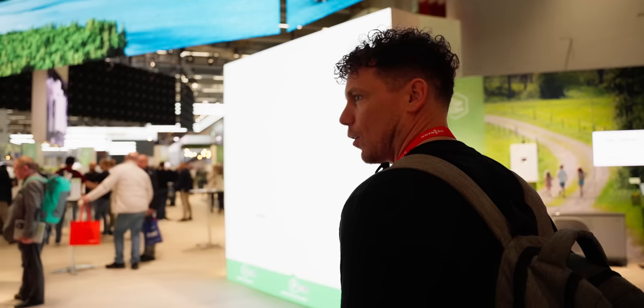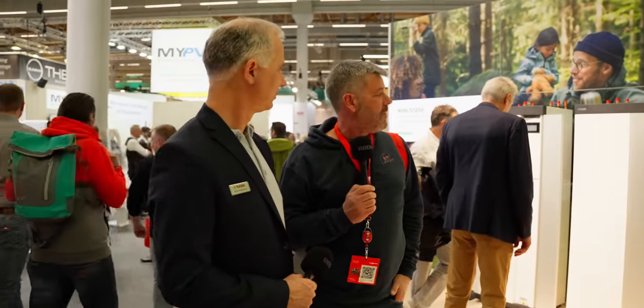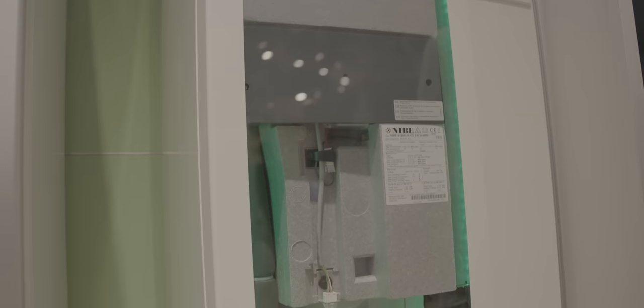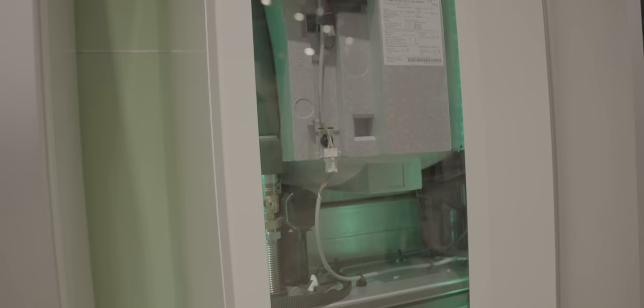We're with Claus on the Nibe stand. He's going to show us some stuff about the new ground source heat pump systems. What you see here is the latest generation of ground source — it is speed-regulated, modulating up to 18 kilowatts, which is quite a lot. We're achieving a seasonal COP or performance going up to six, really setting the benchmark in the branch.